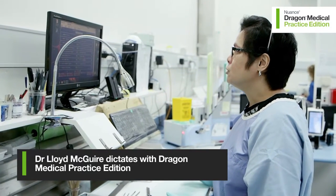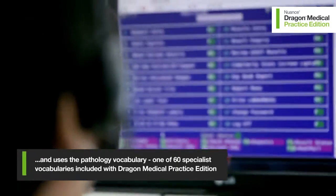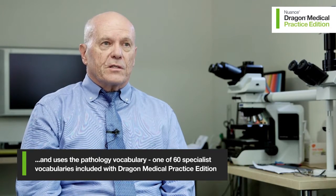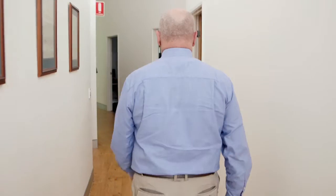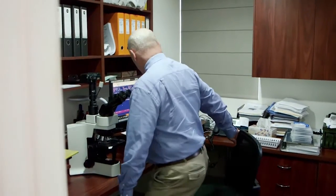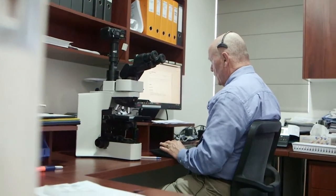One of the obvious ways you can save on costs using this software is the savings that you make in transcriptionists. I estimate that we save at least 1.5 transcriptionists in this practice, partly because we have to cover long hours. We start at 7 and we finish at 8 in the evening, and ideally you would have a transcriptionist to cover all those times. So you would save at least 1.5 transcriptionists.